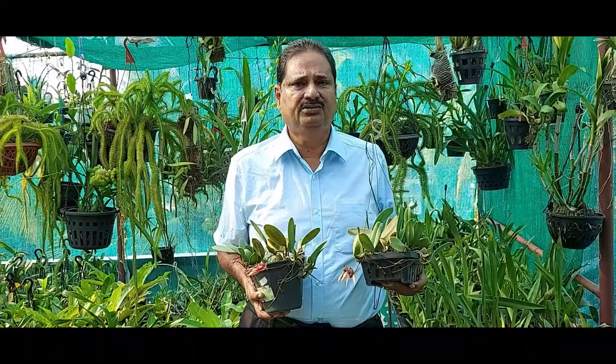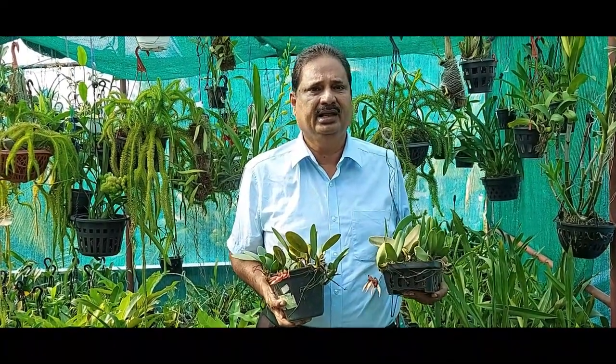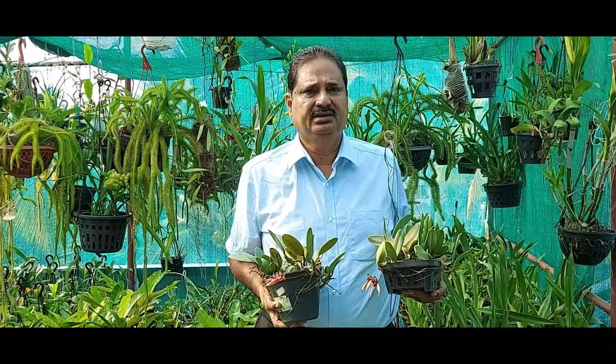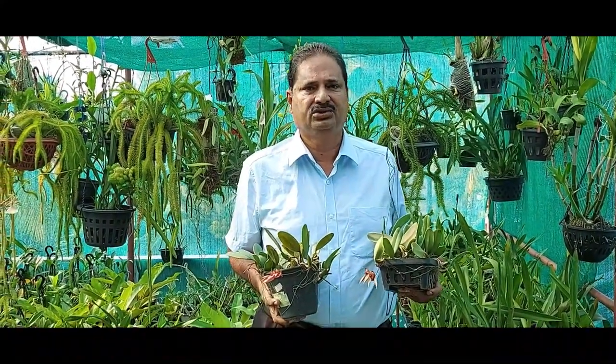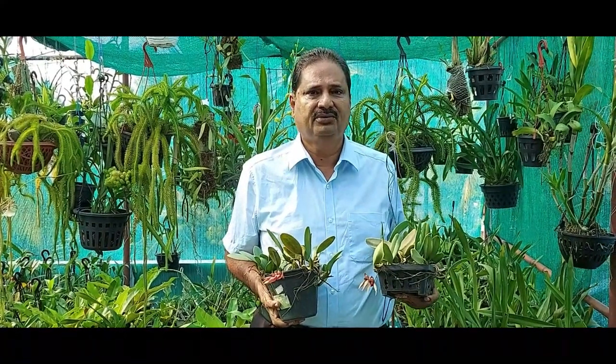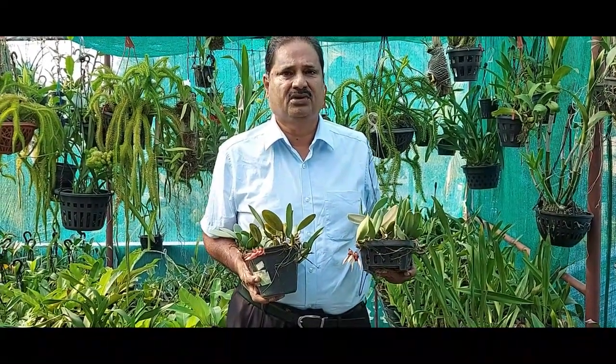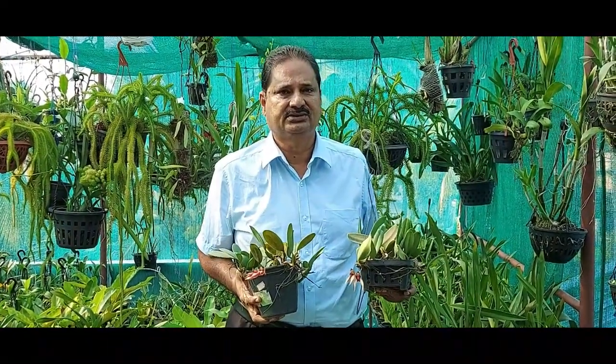They can be found in South America, the Caribbean islands, African countries, India, Asian countries, Australia and New Zealand. They are found growing as epiphytes and lithophytes — that means they are found attached to the branches of trees and on the surface of rocks and hard surfaces. They love to grow in high humidity.